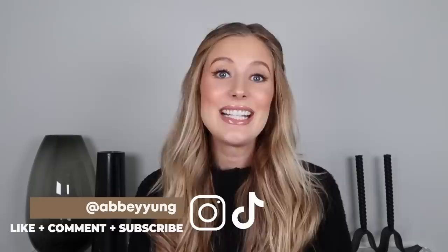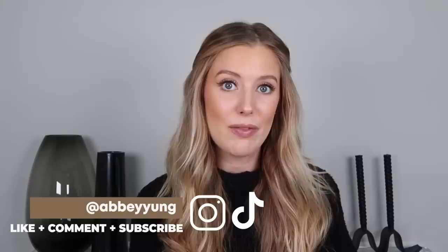Hey guys, welcome back to my channel, or welcome if you are new here. Today I'm going to be sharing six new moisturizers that I have been absolutely loving for winter time. I don't know where y'all live but I live in Minnesota and it is cold and dry as heck here so I need all the extra moisture that I can get.